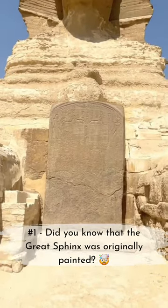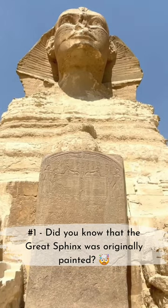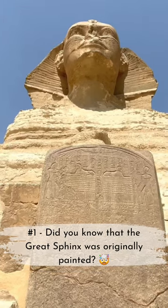First, did you know that the Great Sphinx was originally painted? Yes, that's right. Contrary to the popular image of a weathered limestone statue, historians have found traces of pigment on its surface.